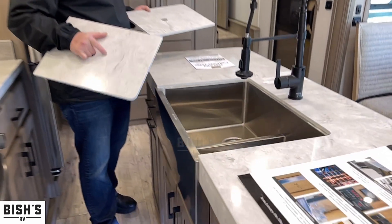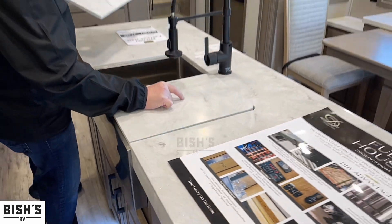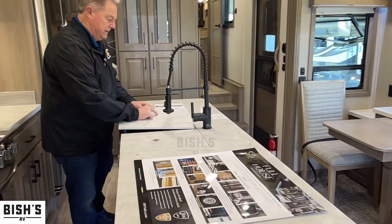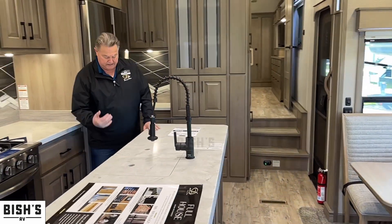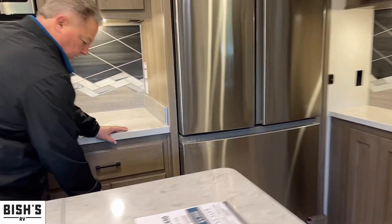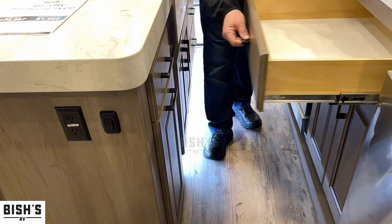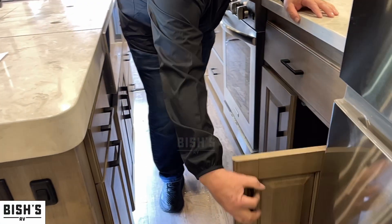There's a big sink with sink covers. Coming around to this side, we have the big pull-out for the garbage can, drawers, and cabinets below.